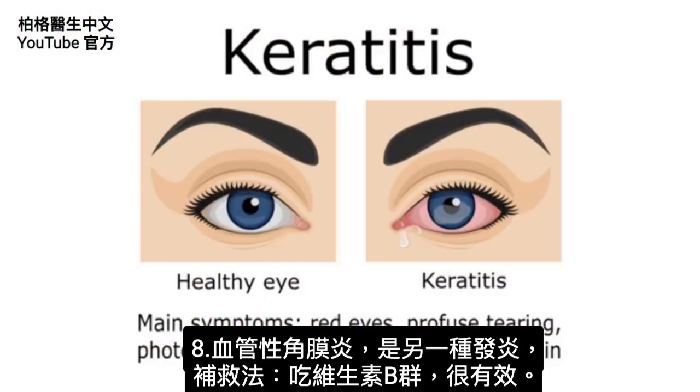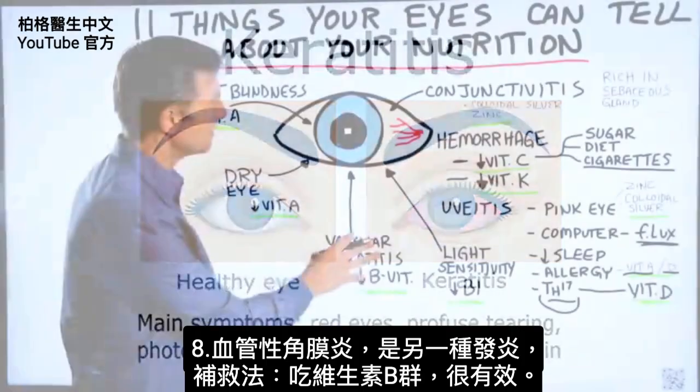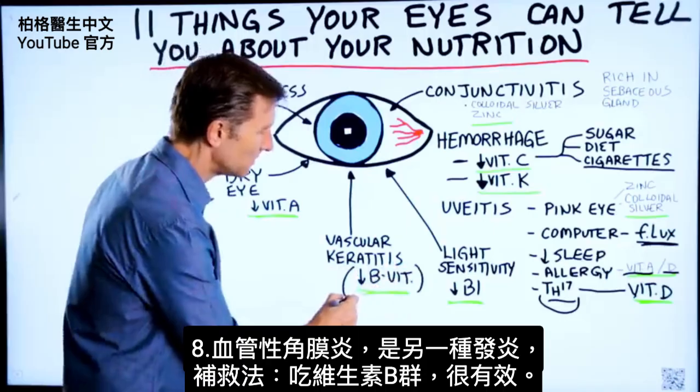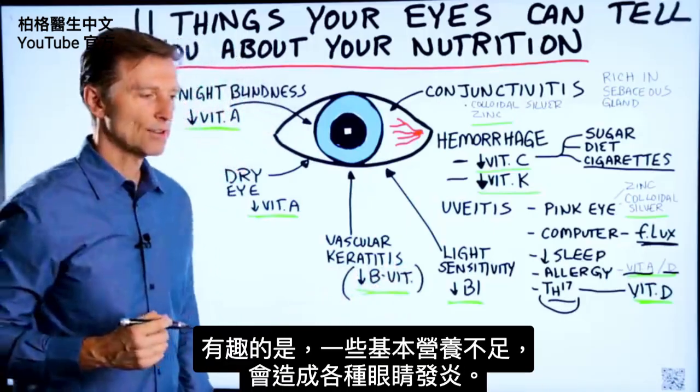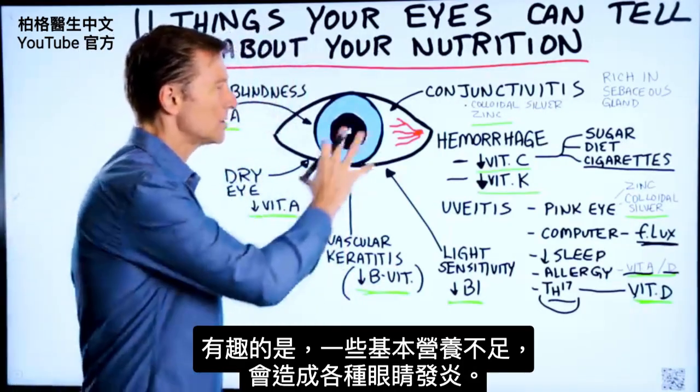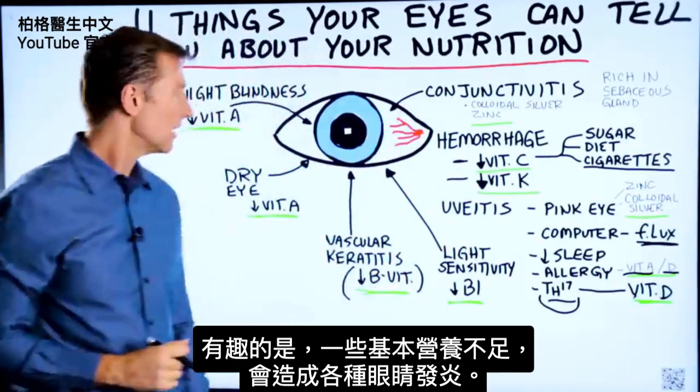There's another condition called vascular keratitis. This is another inflammatory condition which actually responds very well to the B vitamins. It's interesting how some of these basic nutrient deficiencies can create all sorts of inflammatory conditions of the eye.